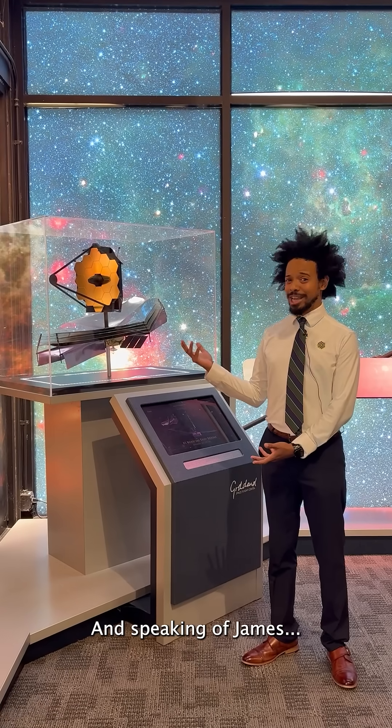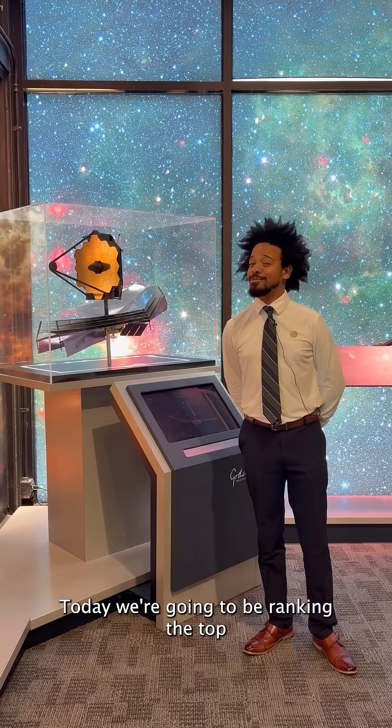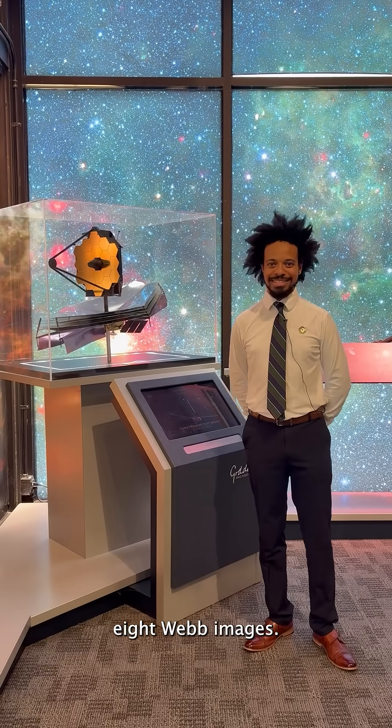Hi, I'm James. And speaking of James Webb, the space telescope — today we're going to be ranking the top eight Webb images. Let's go!